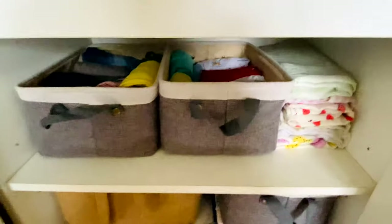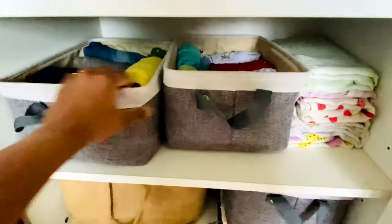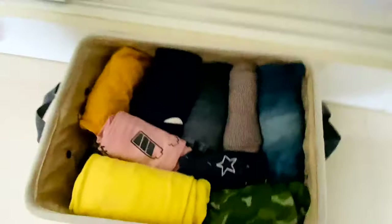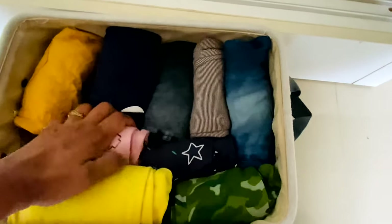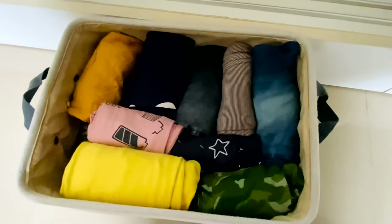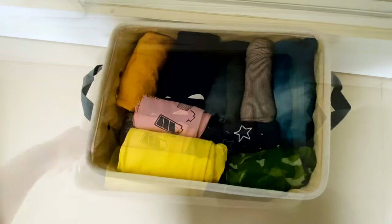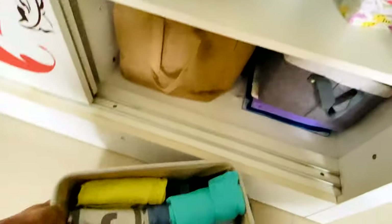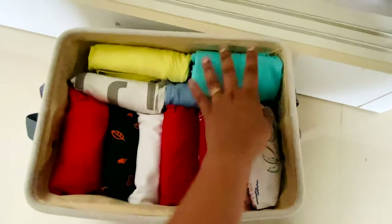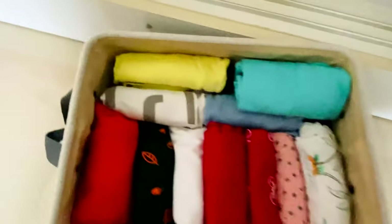Here I have two more baskets. One has all his tops — all his t-shirts and tops are rolled up and carefully put in after laundry. The other has his pajamas and pants that I make him wear during the daytime at home. These baskets I've been using for almost two years now and they're still as good as new.